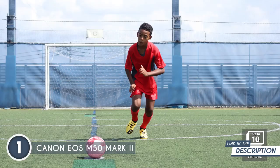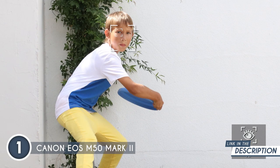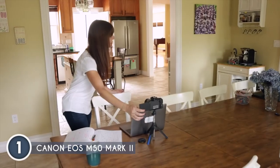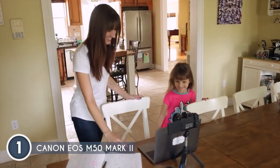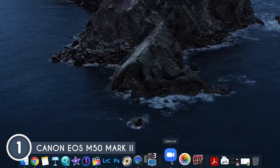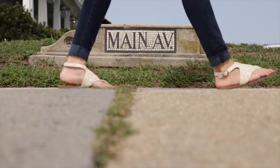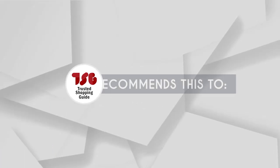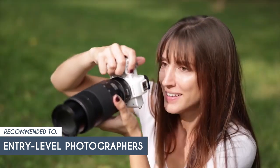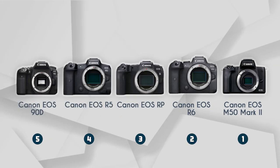The Auto Lighting Optimizer keeps colors and details intact in bright parts of your images for lifelike captures. The Webcam Utility app also transforms your camera into a high-quality webcam alternative — perfect for virtual meetings, online classes, or connecting with your audience. Just a heads up: when recording in 4K, the camera applies a crop factor which might affect wide-angle shooting and composition. The trusted shopping guide team recommends this for entry-level photographers who are new to photography and looking for a camera that's easy to use without compromising on image quality.